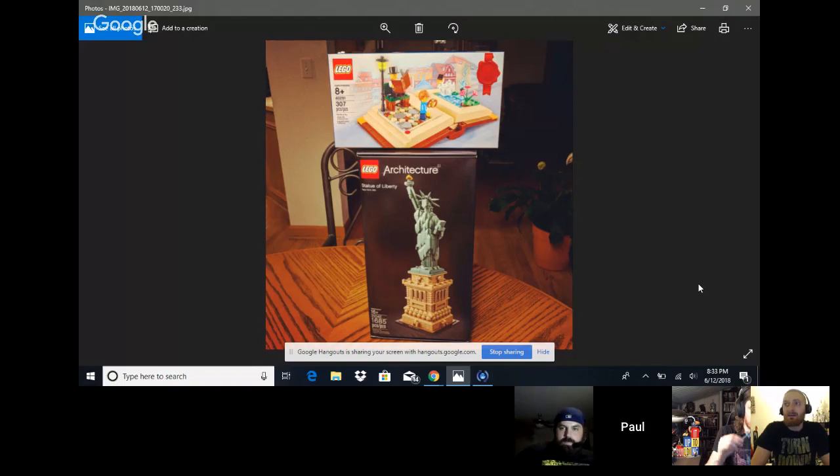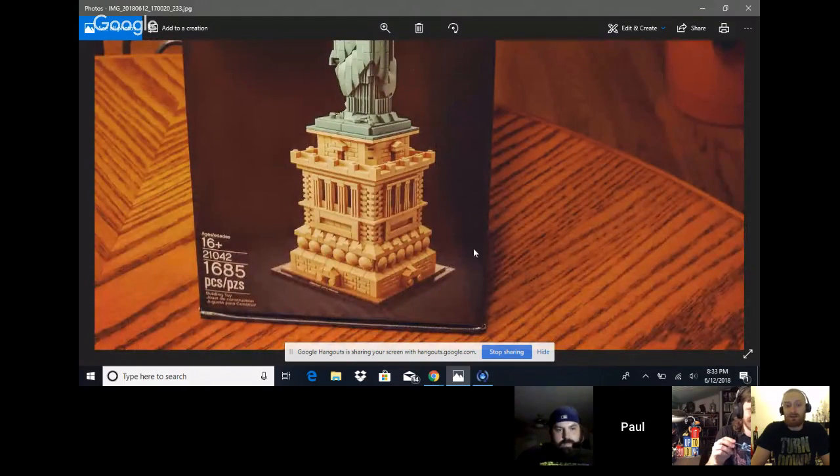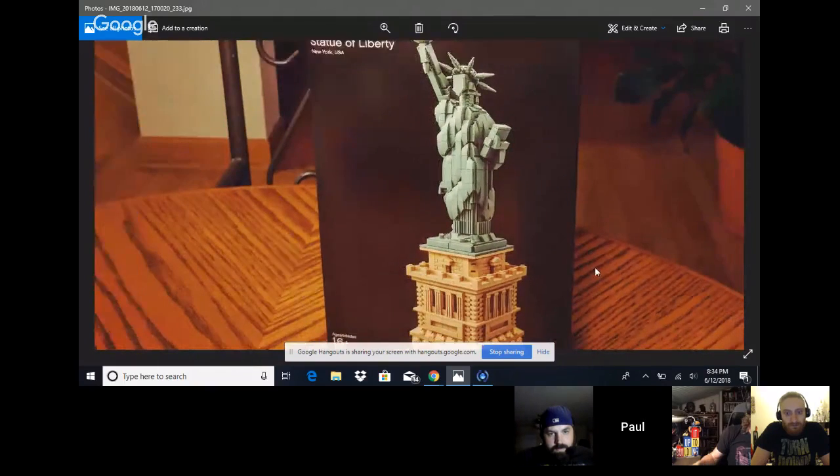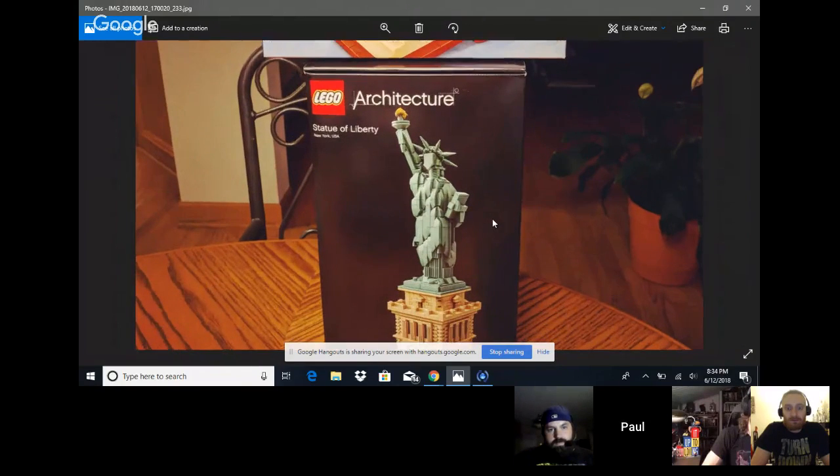It's like when a Technic set has 2,000 parts for $150 and you think it's a good deal, but they're all friction pins. This one has many one-by-one type pieces. It's pretty impressive especially in comparison to the Skyline Statue of Liberty. Her face is just a flat shield and the flame is very much like the Joker's hair — a very creative way of doing things.